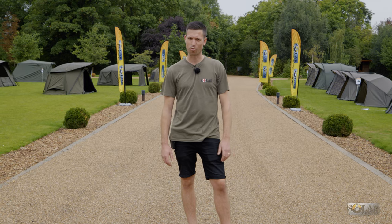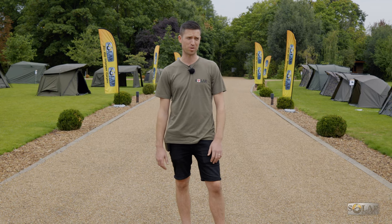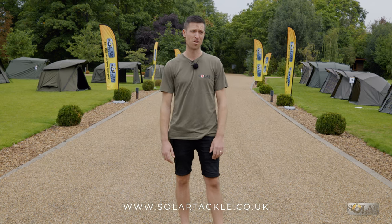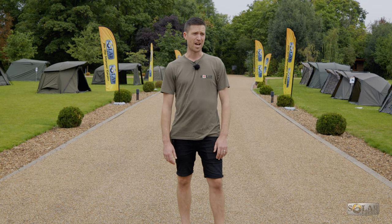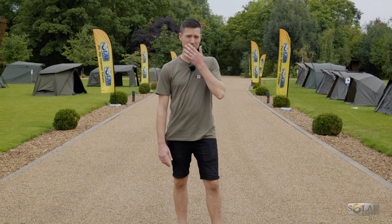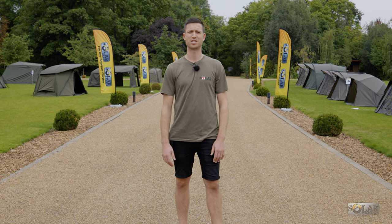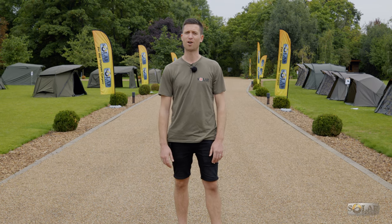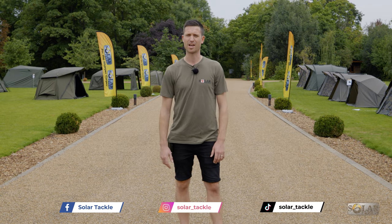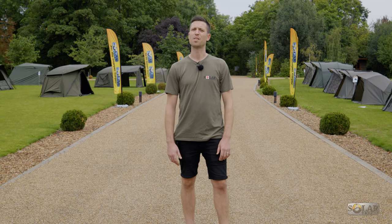That concludes my walk around of the Solar Tackle trade show 2022 here at Raysbury. I couldn't go into depth about every single product, so please head over to our website for more specific details and prices on anything I didn't cover. It's been a really great few days — all the retailers have received the products very well. There are a few products I haven't talked about yet that you may have spotted throughout the video. Please follow us on Facebook, Instagram, and now TikTok to stay up to date with release dates for all these new products.